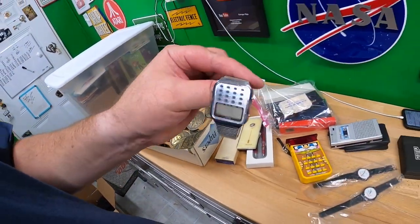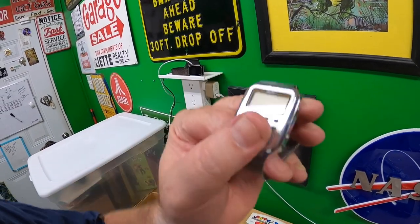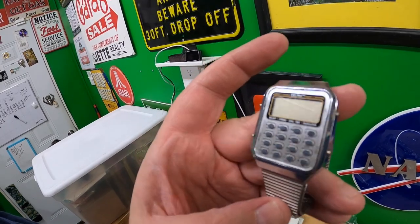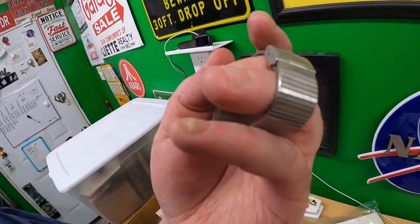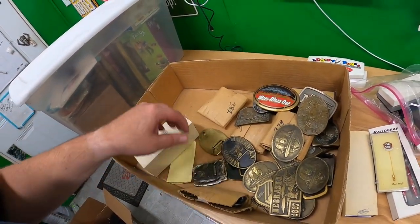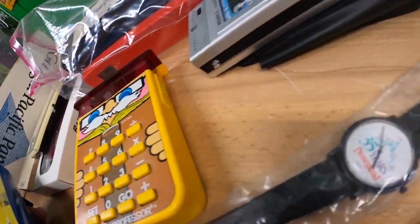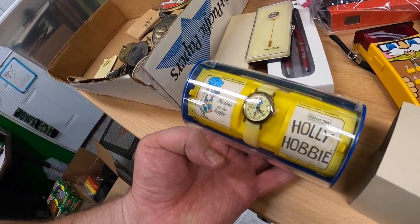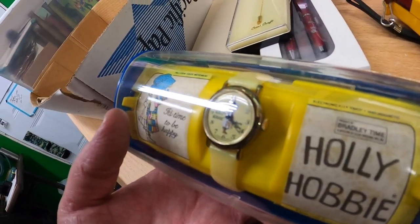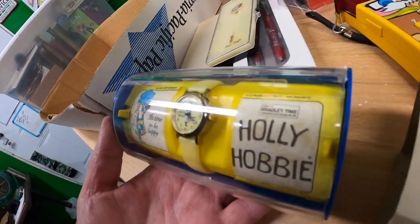I picked up a calculator watch — hopefully it works. It says Delphi — there's a scratch right across the display. I have no idea what it's worth, I just threw it in the box because it looked slightly cool. Then there's a Holly Hobby watch — 'It's Time to Be Happy.' This looks new, pretty old stock. It does say Swiss Made, and it says 1972, with the original paperwork.